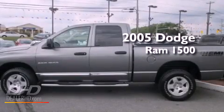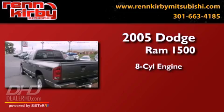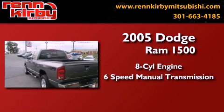This is a 2005 Dodge Ram 1500. It has an eight-cylinder engine, a six-speed manual transmission, and four-wheel drive.